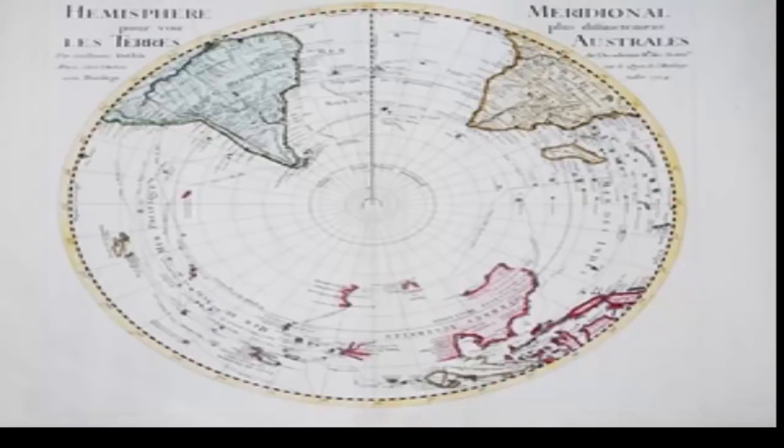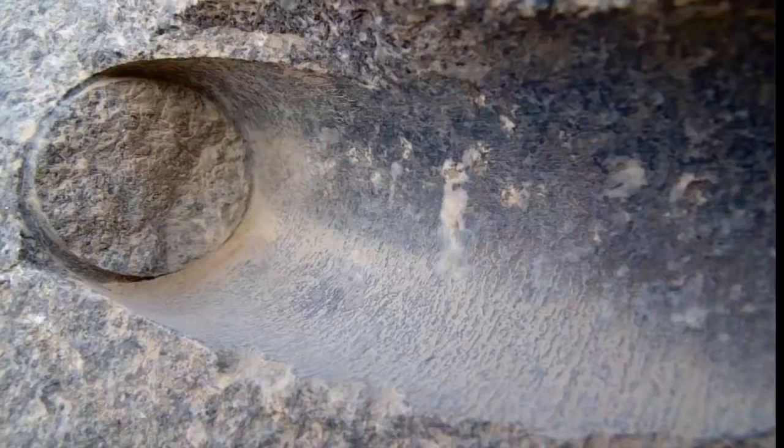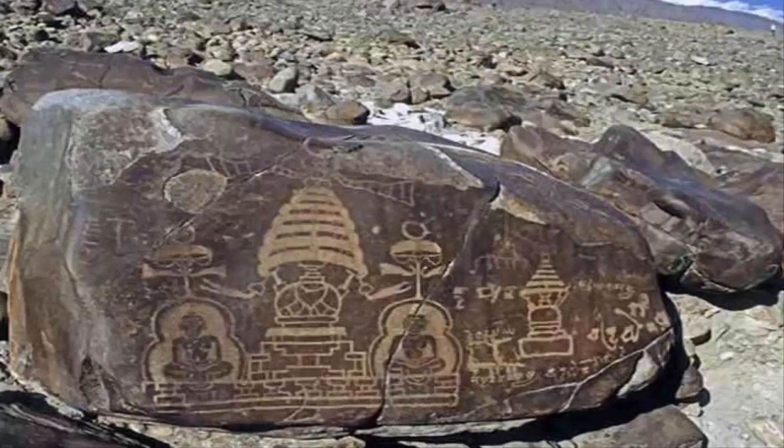Curiously, there are numerous ancient maps that depict parts of Antarctica free of ice. One of the most controversial maps was composed in 1513 by Turkish Admiral Piri Reis, who drew a map that would create a global debate over 500 years later. The map depicts Antarctica, which was officially discovered between 1818 to 1820. But how is this possible? It has become a popular belief that ancient civilizations were in fact much more advanced than what mainstream researchers credit them for.